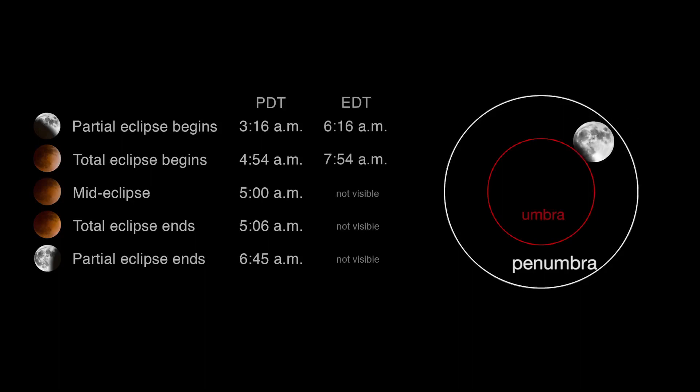On the east coast, the eclipse begins near dawn, and the moon will set before the eclipse has ended. The total eclipse, the brief phase when the entire surface of the moon is obscured, will last about 12 minutes. For those on the west coast, the eclipse will end at 6:45 in the morning.